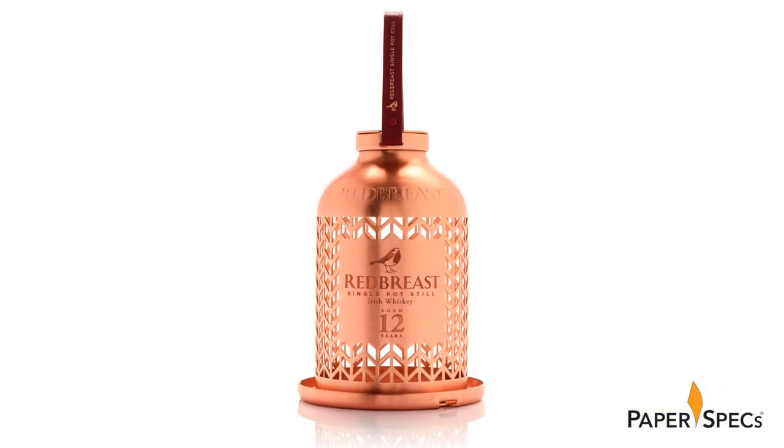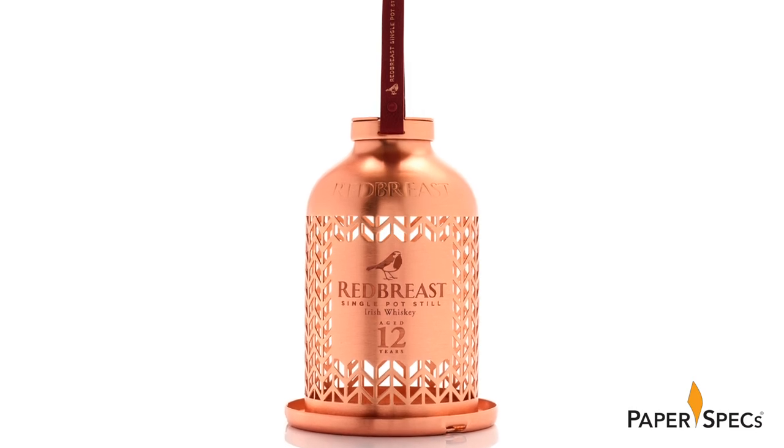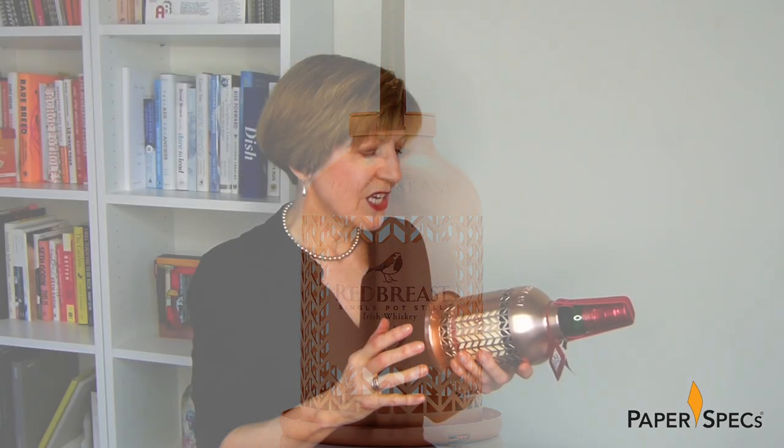Three euros from the sale of each bottle goes to help BirdLife protect endangered bird populations worldwide. The first round of this limited edition packaging was so successful that Red Breast just announced the release of more Project Wingman bird feeders.